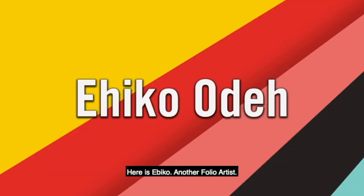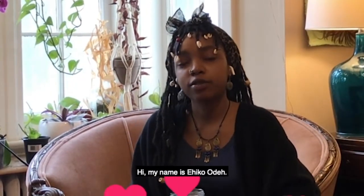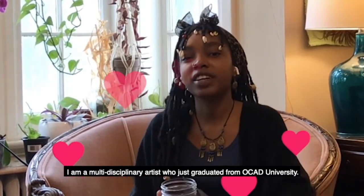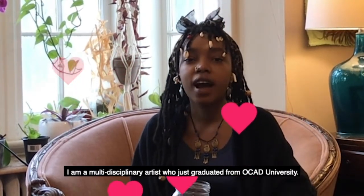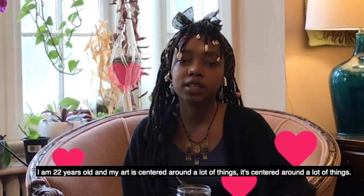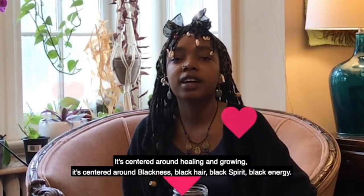Here is Ahiko, another Folio artist. My name is Ahiko Ode, also known as Ahiko, also known as Ahiko Studio. I am a multidisciplinary artist who just graduated from Okada University. I am 22 years old and my art is centered around a lot of things — it's centered around healing and growing.